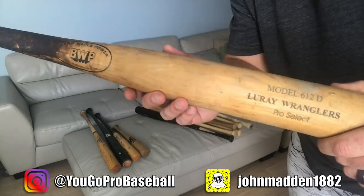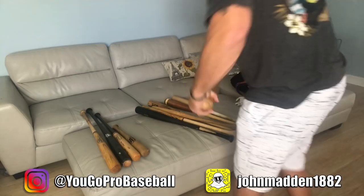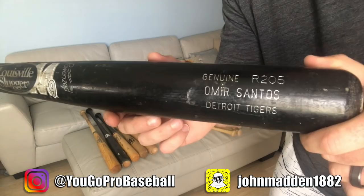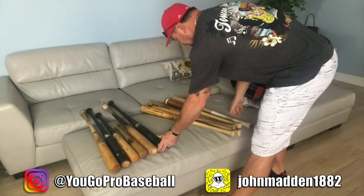Blue Ray Wranglers — this was the summer team I played for when I was in college in the Virginia Valley League. Blue Ray Wranglers — look at that pine tar. BWP bat. This is Omer Santos' bat that he used in the major leagues. I've got some videos with Omer Santos — he was a major league catcher. We played together on the Mets and he lives here in town close to me. We used to train together at Core with Andre Williams.